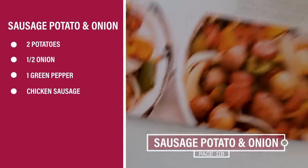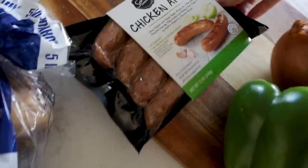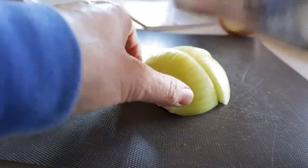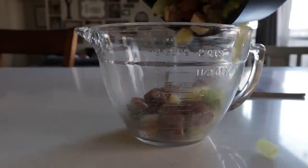This stuff is buzzing. On page 118 in my cookbook: one pound of potatoes was 35 cents, that chicken sausage was the most expensive part at $4.48, a half an onion at 20 cents, and one green pepper. Total: $5.80.